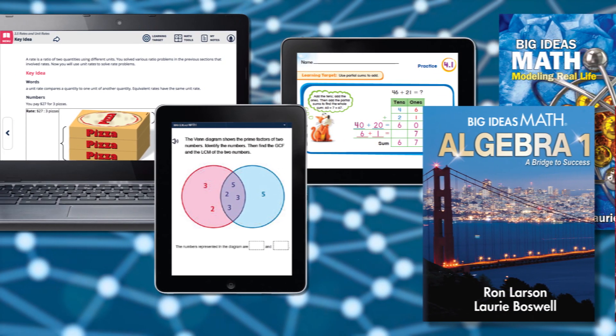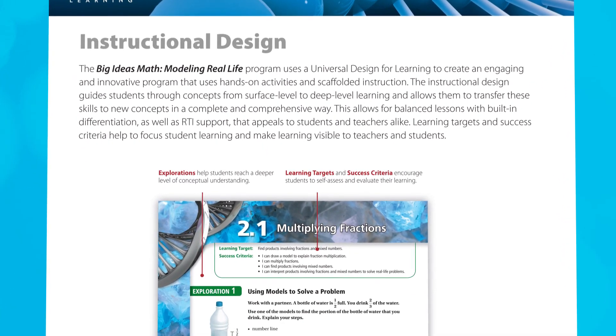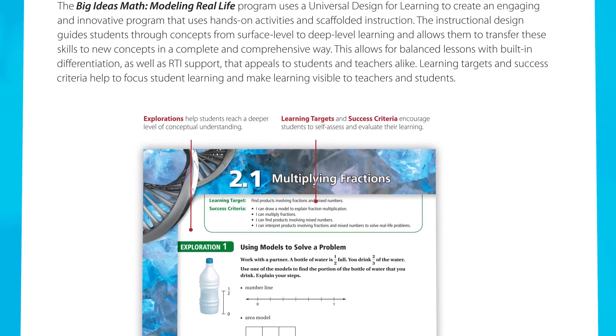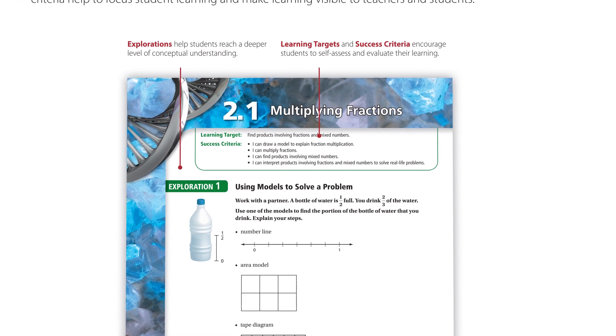Big Ideas Math inspires. With our instructional design, students move from surface level to deep level learning, building positive habits and transferable skills that will carry them into the future.